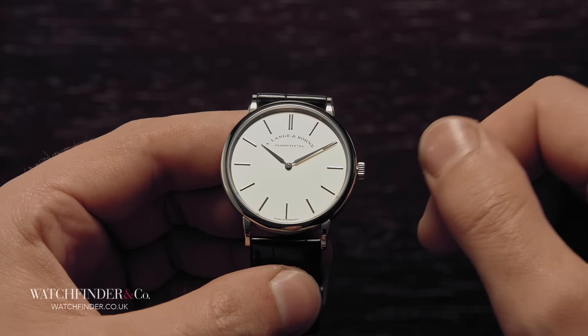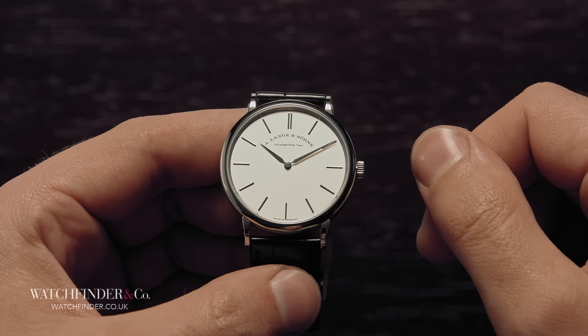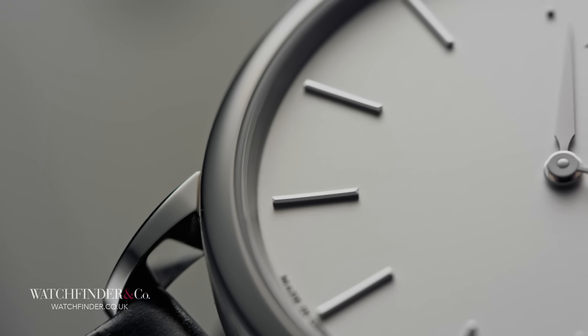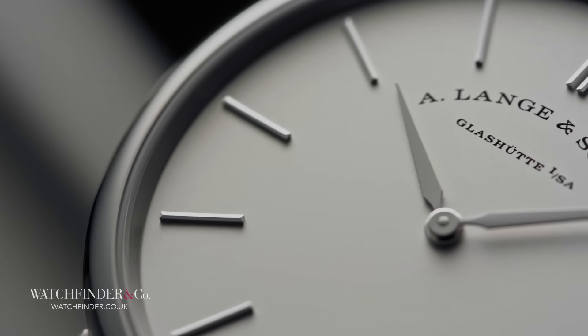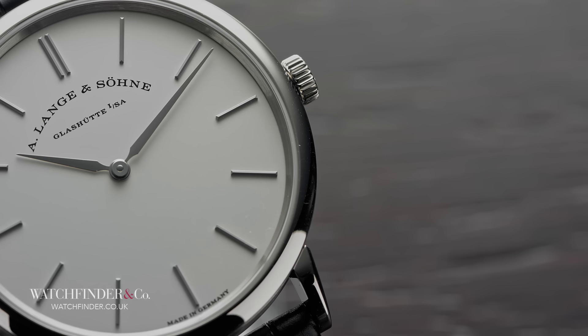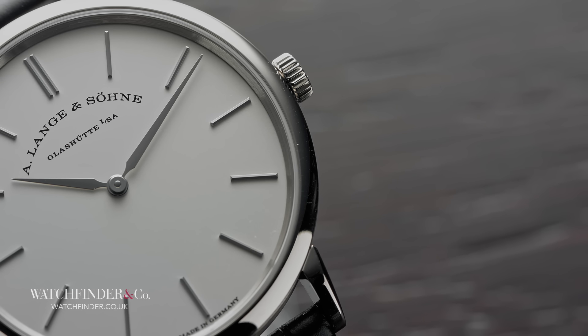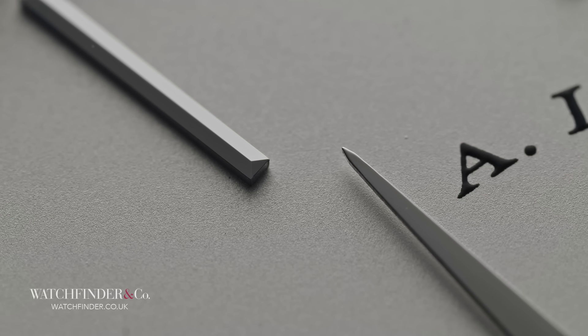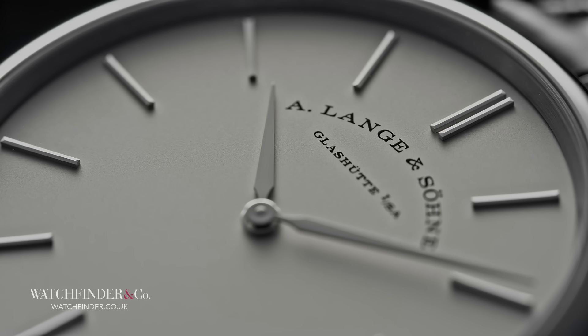But can the German compete with its Swiss counterparts on matters of the heart as well as the head? It's hard to believe, given present company, that the A. Lange & Söhne is the most delicate watch here. Not so much in a physical sense — I'm sure it could probably stop a bullet — more in its design. The lugs are small and slender, the bezel a wisp around the dial, which itself is set with markers barely a hair's width. It's as fresh as a glass of cold water.